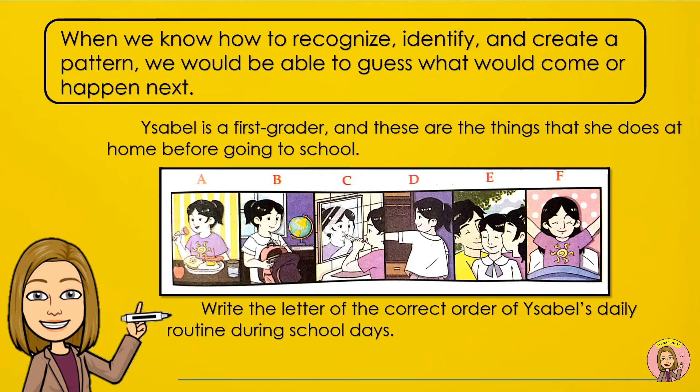Try to look at the pictures. Isabel is a first grader and these are the things that she does at home before going to school. Write the letter of the correct order of Isabel's daily routine during school days.